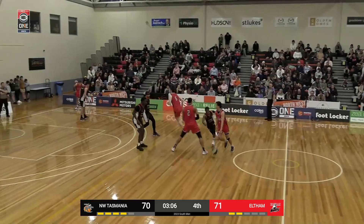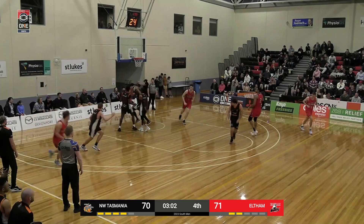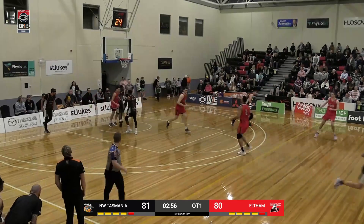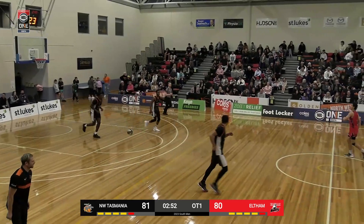Eltham up by one now, three minutes left on the clock. Here's Foxwell — a little hesitation. Owen Foxwell, pretty to watch. Now Foxwell, got the mismatch on Joyce. A little hesitation, just the angle he drops it off the glass.